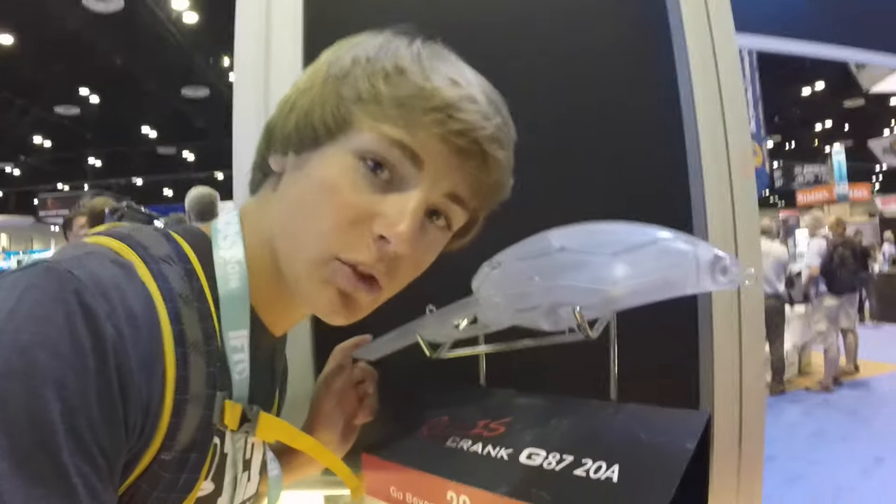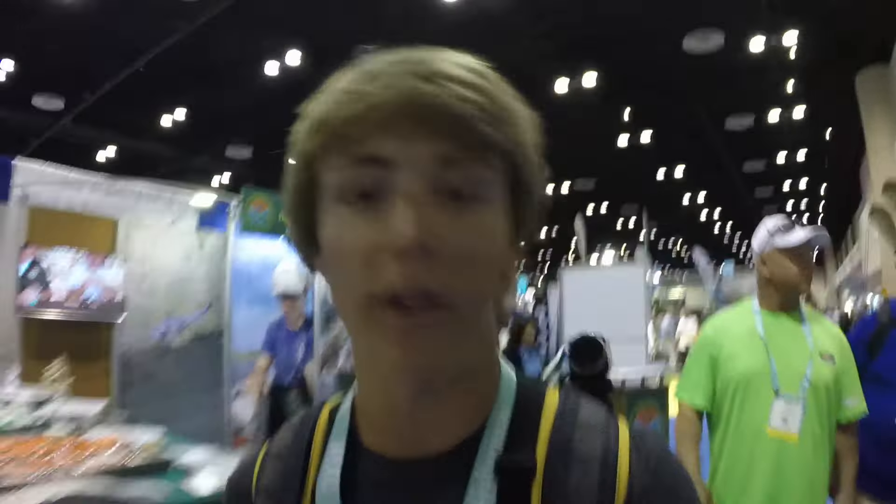Check out this little sick crank — it's huge. This is what we call a 50XD. Dives to 100 feet. That's the new beta iCast, guys — the one everyone's talking about. Lots of stuff here to see at iCast. It's really hard to see it all.